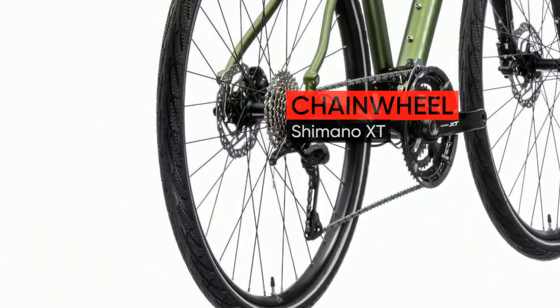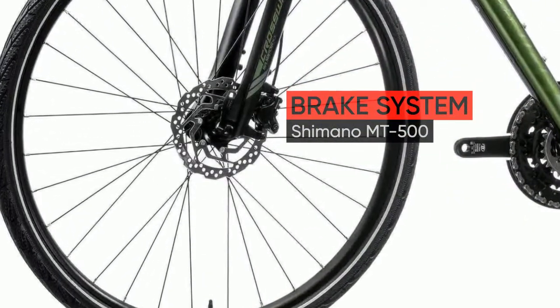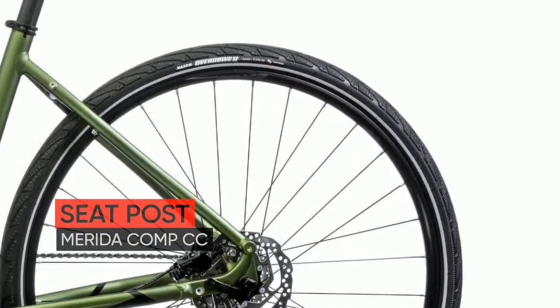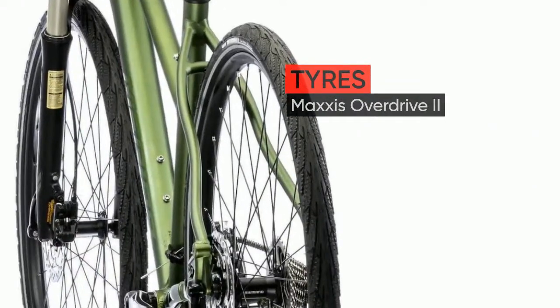Crossway TFS Frame: 6061 Double-Butted and Technoformed Aluminium Frame with a concealed cable channel underneath. Tapered head tube for confidence-inspiring handling. Graceful lines with smooth welding. Equipped with mounts for rack, mudguards and kickstand.